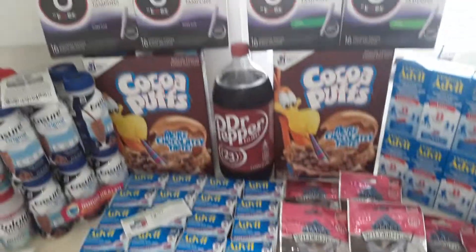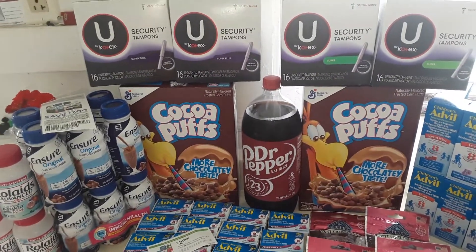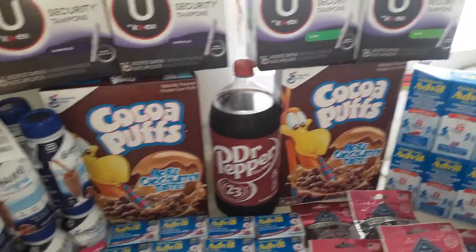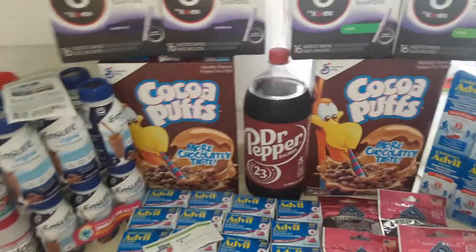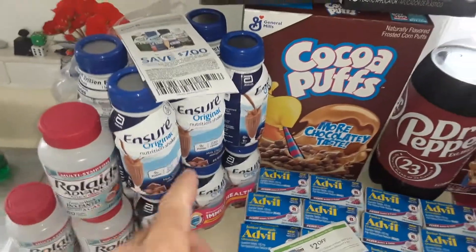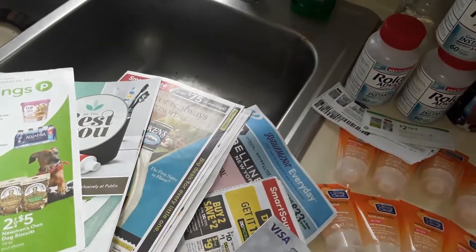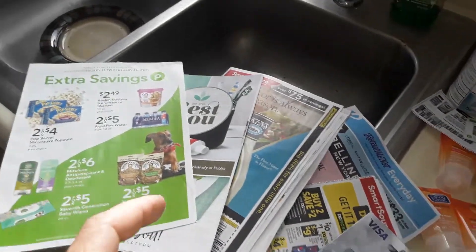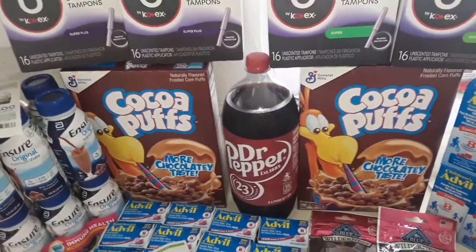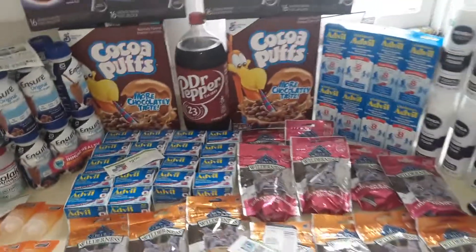I had to bribe a friend to use their Publix account, so I bribed them with Dr. Pepper and Cocoa Puffs — it worked out great. Also got Ensure, which had a $7 off coupon, though it was regular price. There were also items that were BOGO with $1 off from the January 31st SmartSource. The Dr. Pepper I paid full price, but it was worth it for the bribe to get the $10 off gift card.